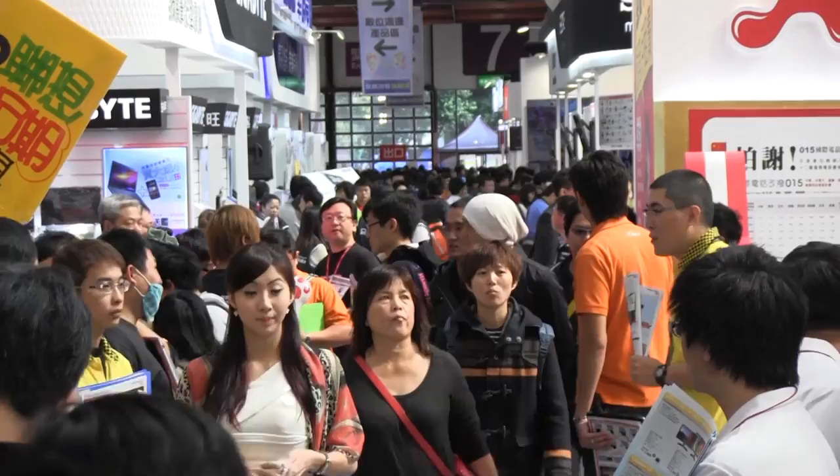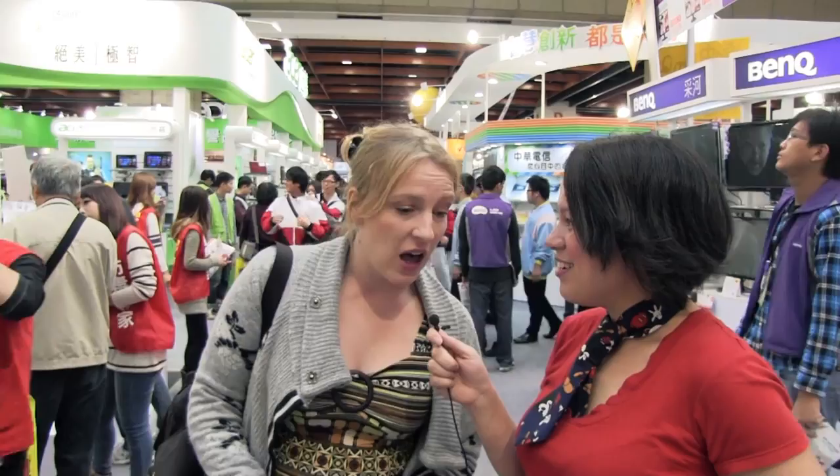To give you an idea of just how crazy IT month is, I'm here with my friend Kat, who's just about to leave to Australia, so we have one hour to buy her a computer. So what are you after? Something light, something I can travel with and work on, and that doesn't break. Let's go.